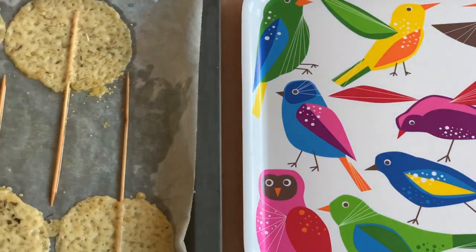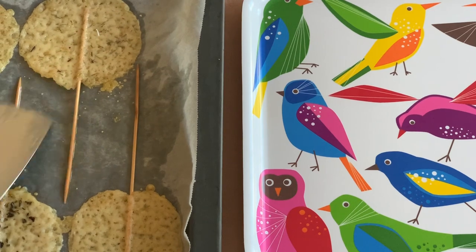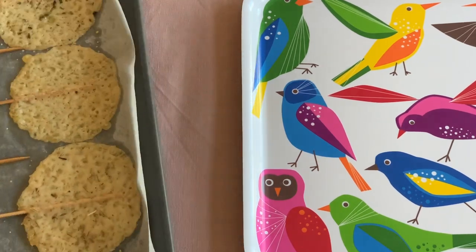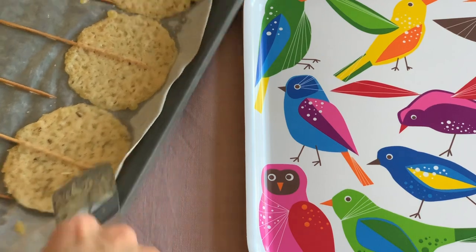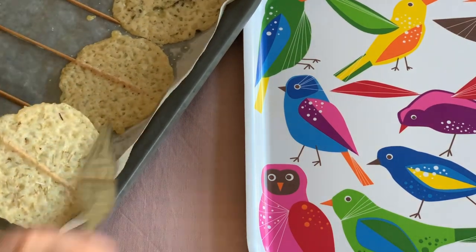Now you should leave them on the oven tray until they are completely cold, because only when they are cold and the cheese is hard again will it be possible to unstick them from the parchment paper.